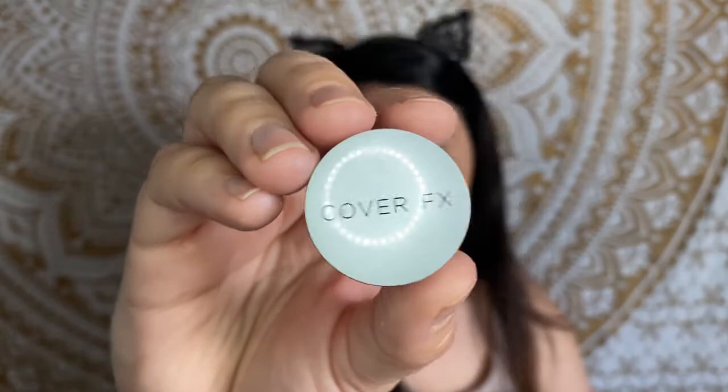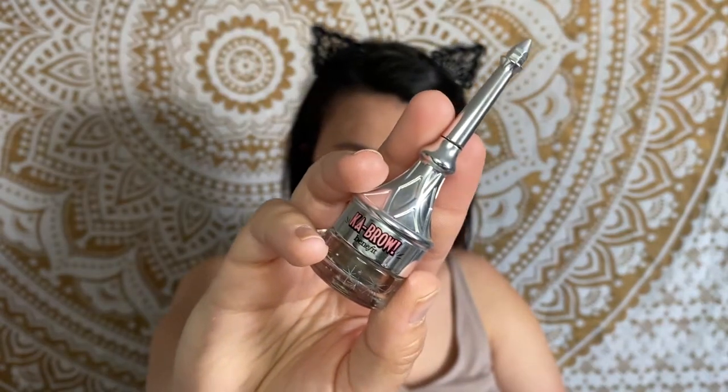For concealer we're obviously using the Tarte Shape Tape — it doesn't change. I'm still using my little baby one, but I actually ordered a full-size bottle because Tarte had 50% off on their Shape Tape concealer. It was supposed to arrive today but with everything going on the mail carrier is having delays, and I can't be mad at that. Something else I need to order the full size of is the Cover FX Translucent Powder — I love it so much and it feels so velvety and smooth. I'm going to set my under eyes with that and then fill in my eyebrows using the Benefit Brow Pencil in color 4.